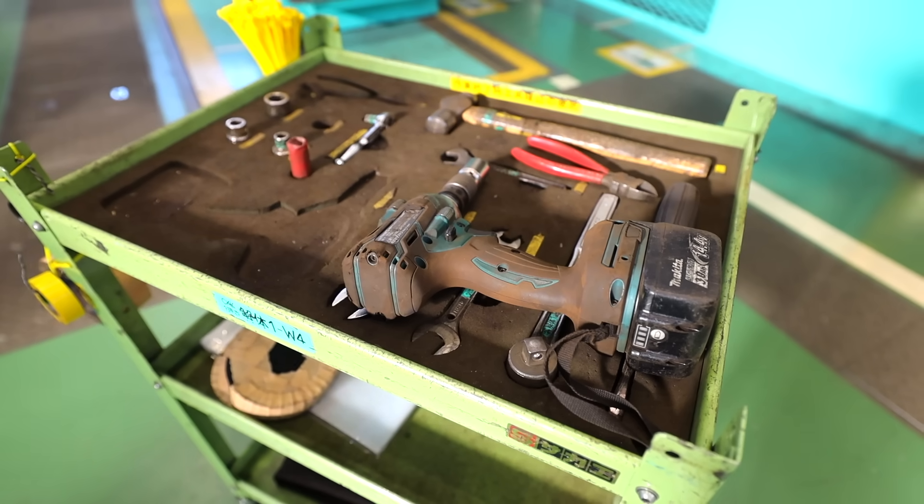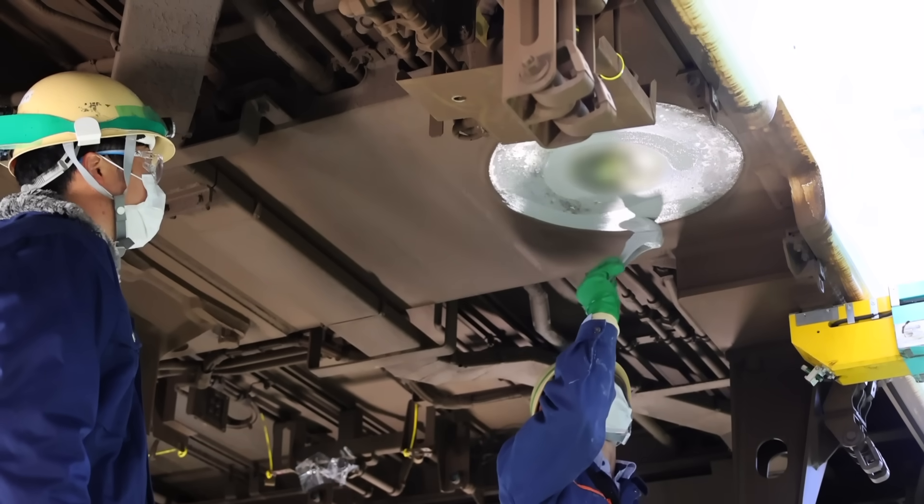At the same time, smaller parts like bolts and screws are generally replaced with new ones.